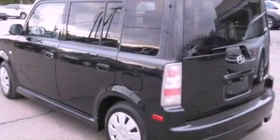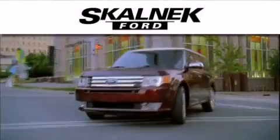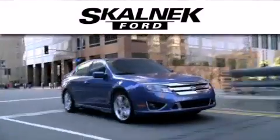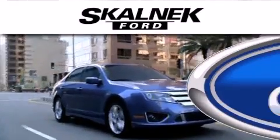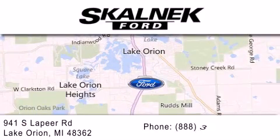Contact us today and schedule your opportunity to see this vehicle in person. Scelnik Ford is dedicated to doing everything possible to ensure that the experience you have selecting your next vehicle is as pleasant as possible. We are located at 941 South Lapeer in Lake Orion.